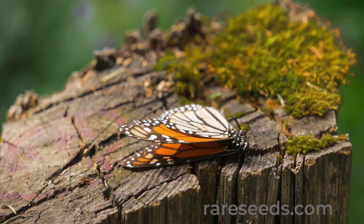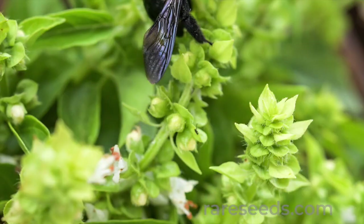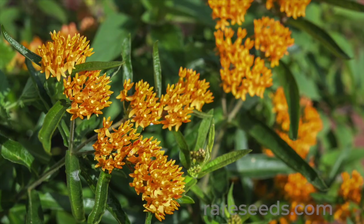And they're threatened like never before by climate change, habitat destruction, and pesticides. Fortunately, you can do your part for pollinators, and saving them really does start in your own backyard.